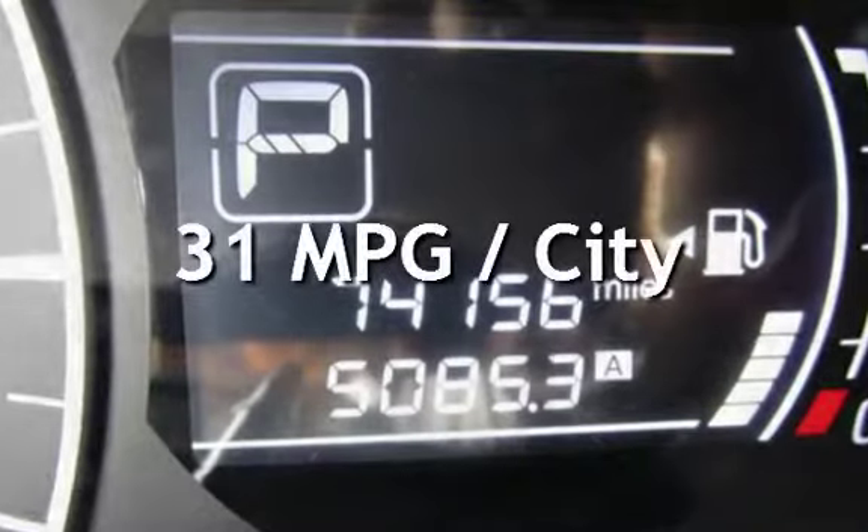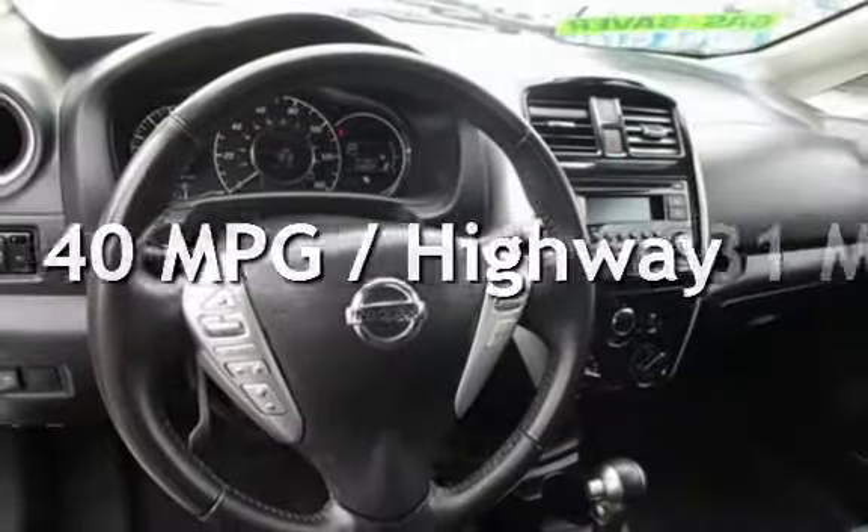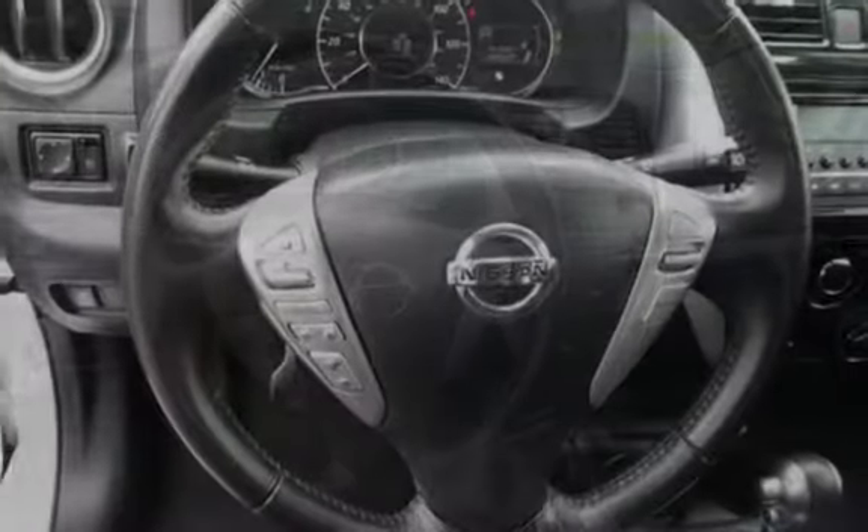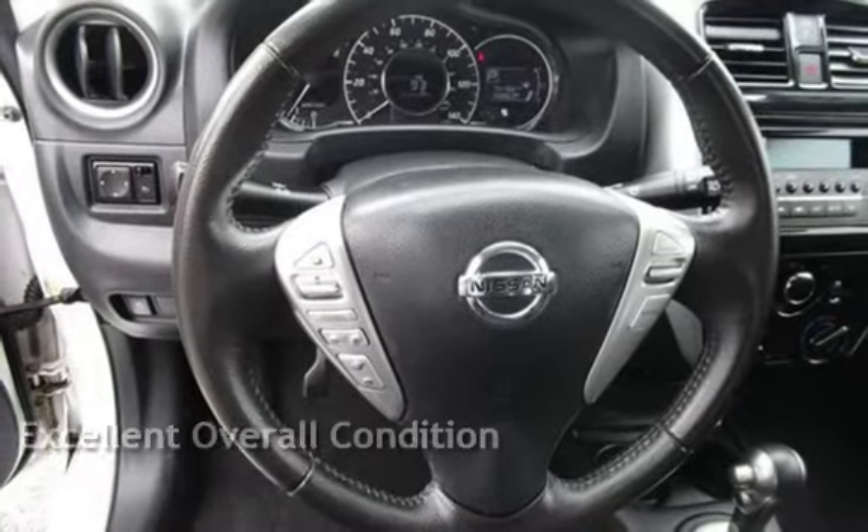Estimated fuel economy for this vehicle is 31 miles per gallon in the city, and 40 miles per gallon on the highway. This vehicle is in excellent overall condition.